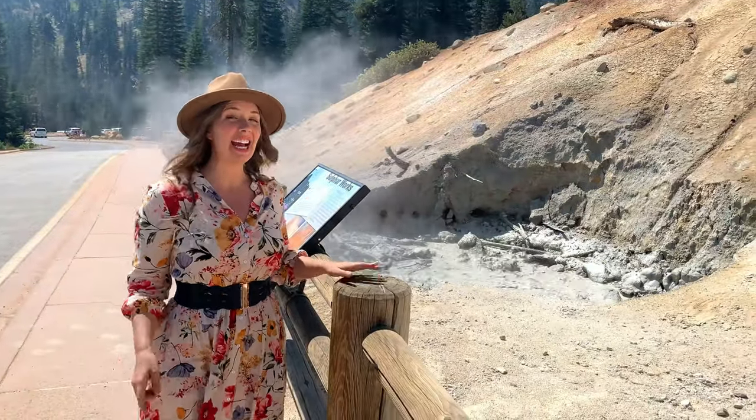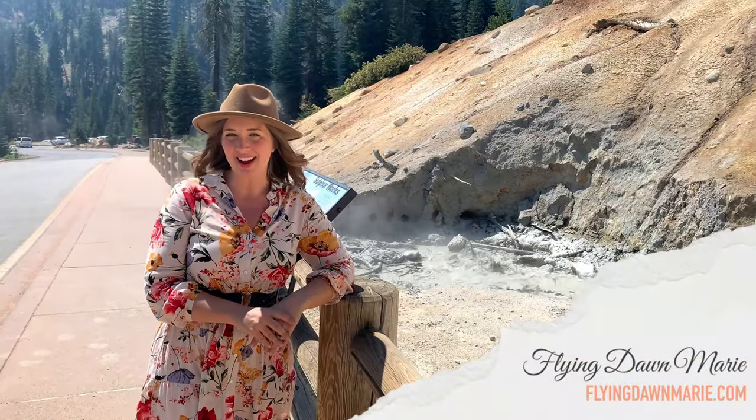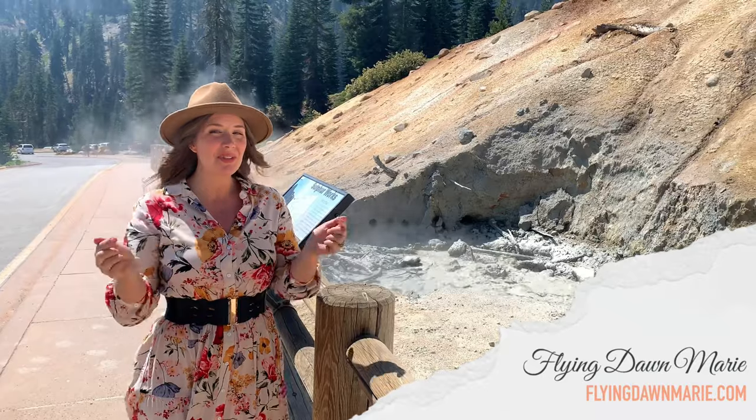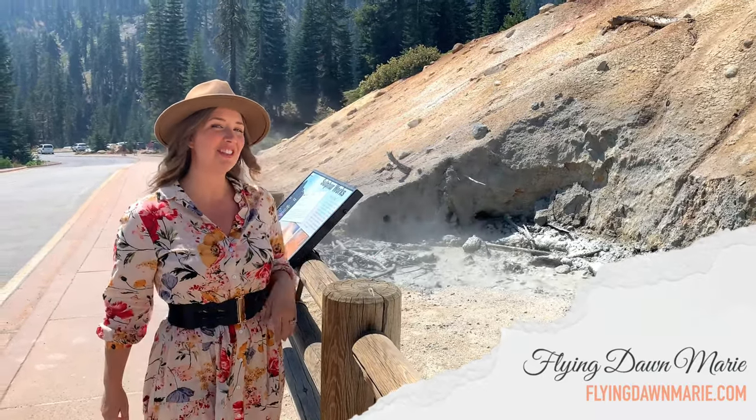Thanks for joining me here today at Sulphur Works. For more information, see my blog post at FlyingDawnMarie.com. And if you enjoyed this video, make sure to hit that like button and subscribe. Until next week, I hope you find adventure and encouragement wherever you go.